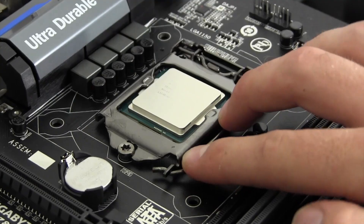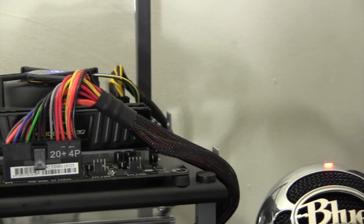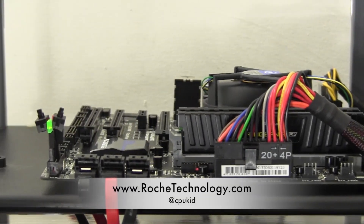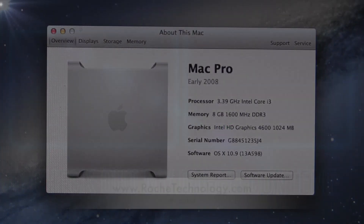That's all I have for the benchmarks of the Core i3-4330 processor. If you feel that this video helped you out, please feel free to give that like button a click and share this video. I'm at CPUKid on Twitter, also be sure to check out RoachTechnology.com, and I hope to see you guys back here very soon.